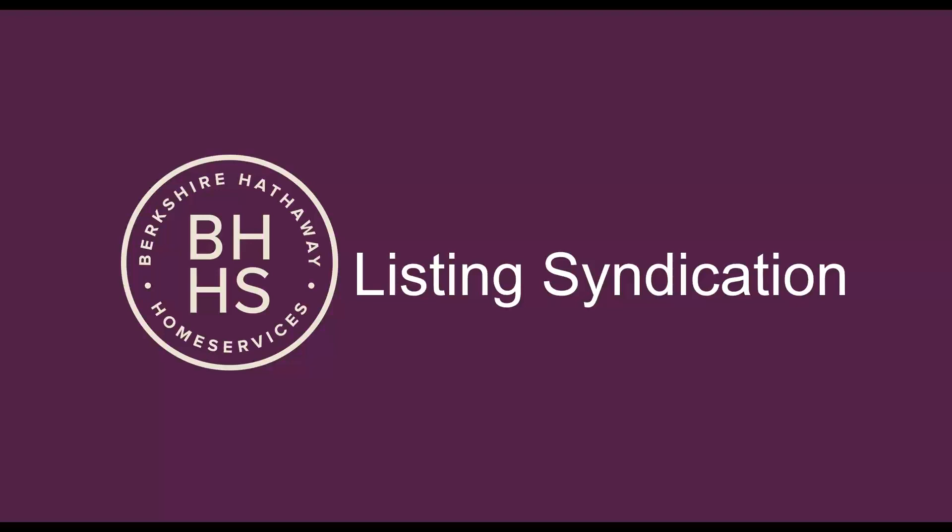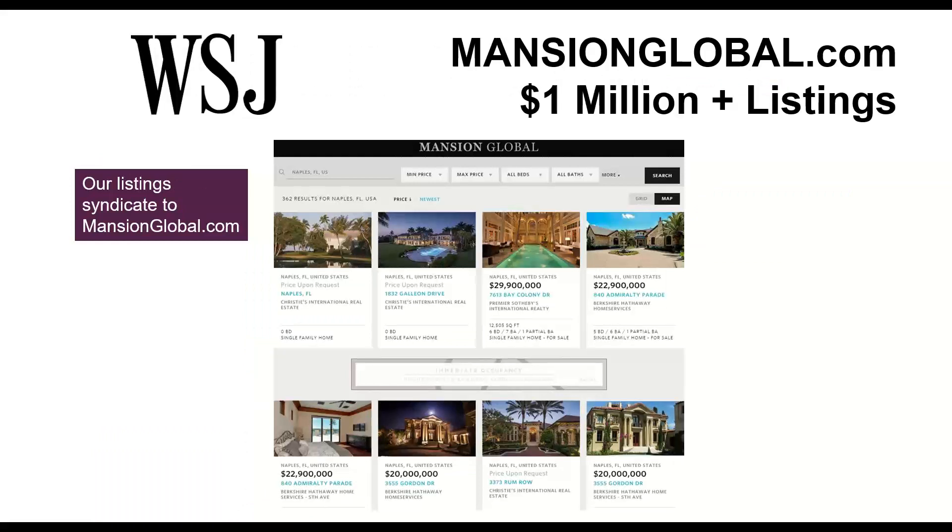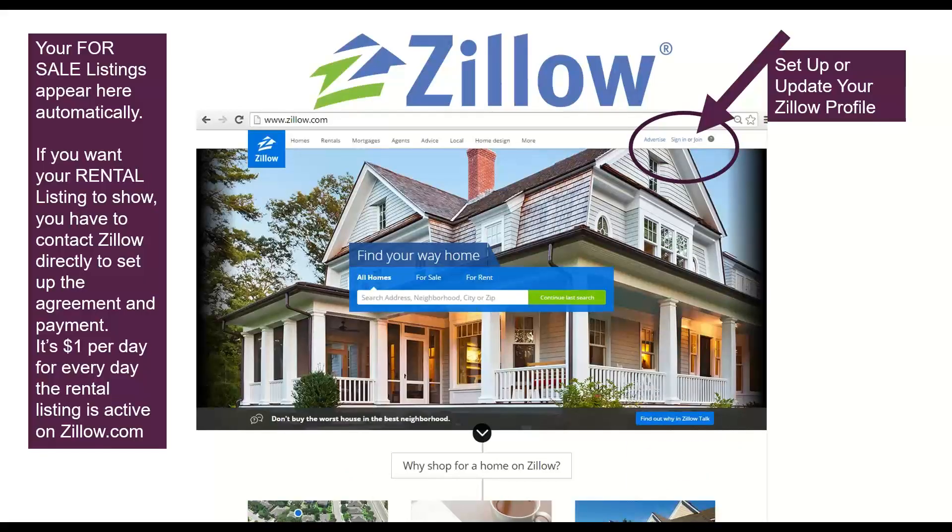Let's talk about listing syndication and why it's so important to make sure your listings appear on our global website and our company website with you as the contact. We take that data and send it to a lot of places, one being the Wall Street Journal — all of your listings appear on WSJ's real estate website with you as the contact. Any listing that's a million dollars and above also syndicates to mansionglobal.com, which is Wall Street Journal's premier luxury website. Zillow changed in January — all of your listings still appear automatically on Zillow, but they're now pulling a data feed directly from the MLS, so they'll look a little bit different.